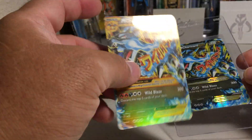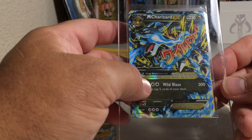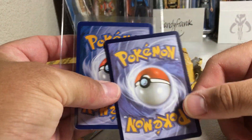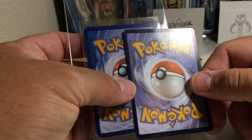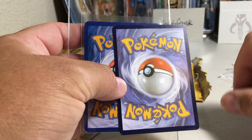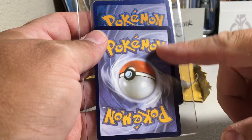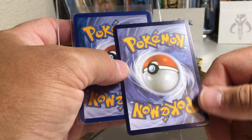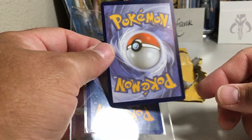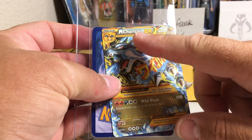On the real card, the Charizard image up here is holographic and the label area is all holographic. On the fake, where it says 'evolves from Charizard EX,' there's nothing — just a film of holographic film over everything. On a real Pokémon card, different parts light up distinctly. If you look at the back, the color is not right — the real card has a dark blue color. The fake's middle part blends in more with a lighter, almost purpley border.